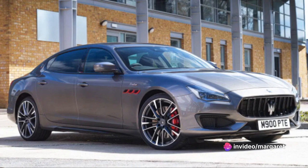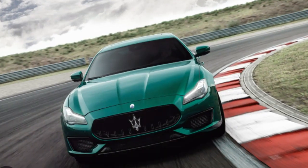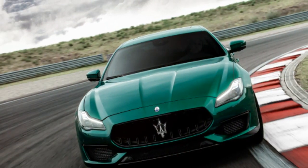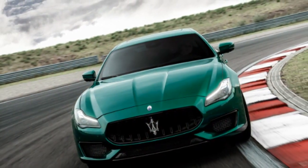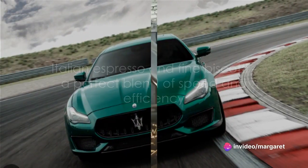It's clear that this Maserati balances raw power with practicality. With the Quattroporte Trofeo, speed and efficiency don't have to be mutually exclusive — they go together like an Italian espresso and a fine biscotti.